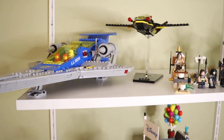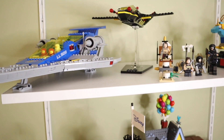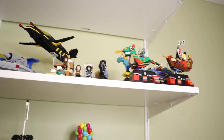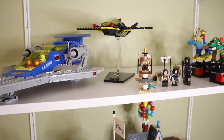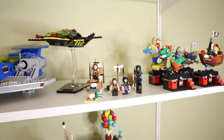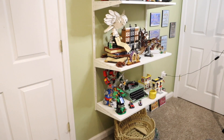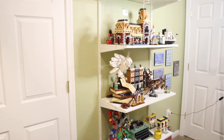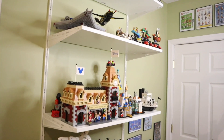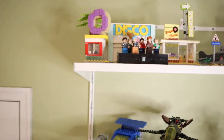This shelf in my Lego room is at a little over six feet, so unless you're six feet tall you'll just see bits and pieces when you walk in. I'm actually up on a step stool right now so you can see it better. Finally, the last shelf we're going to cover is the top shelf — I'm stepping up on a stool to reach it.